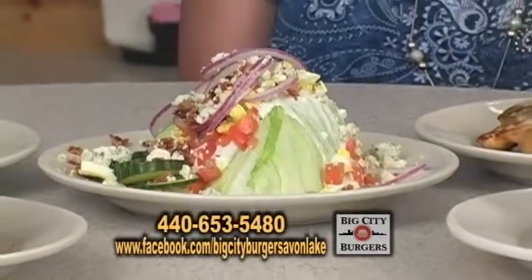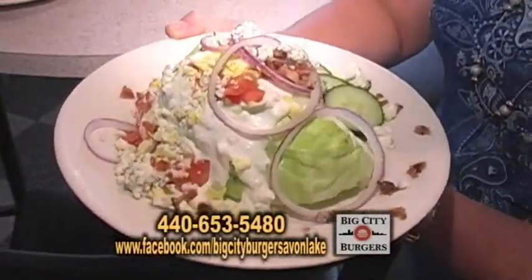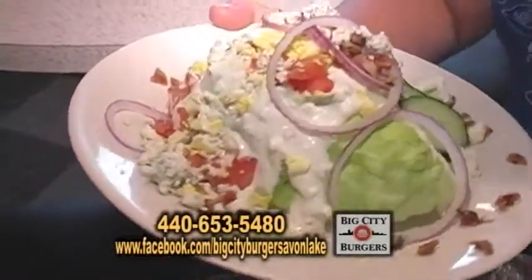This here is our wedge salad. We make the dressing in-house. It's a blue cheese dressing topped with bacon and tomatoes. We'll be back with more so don't you dare go away at Big City Burgers!